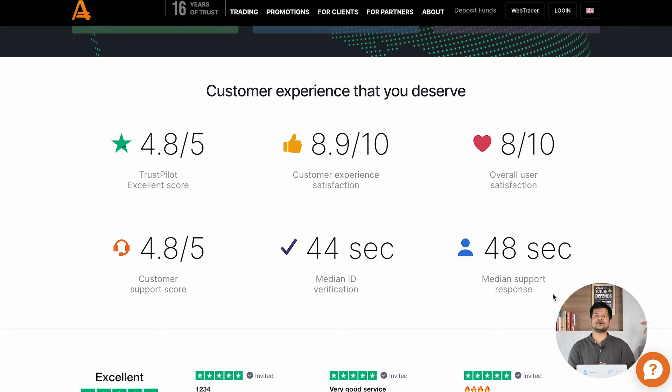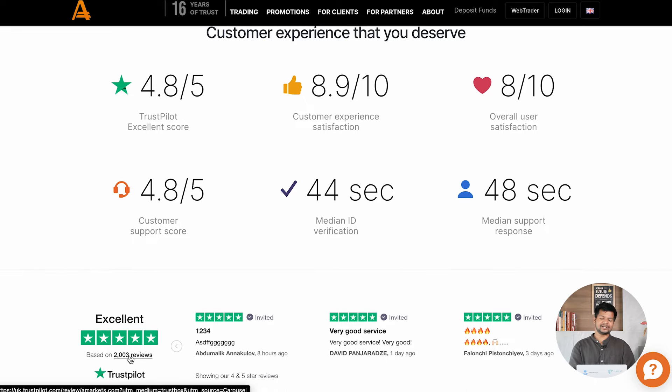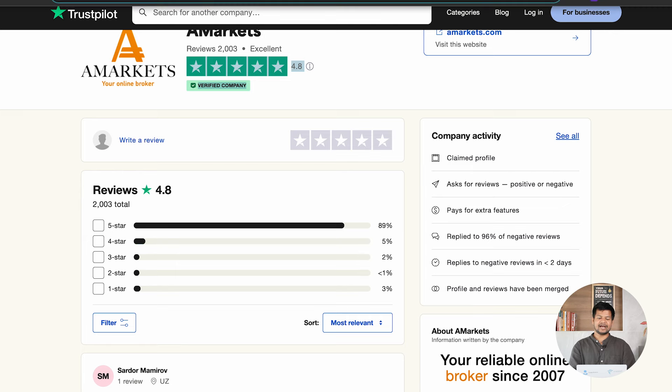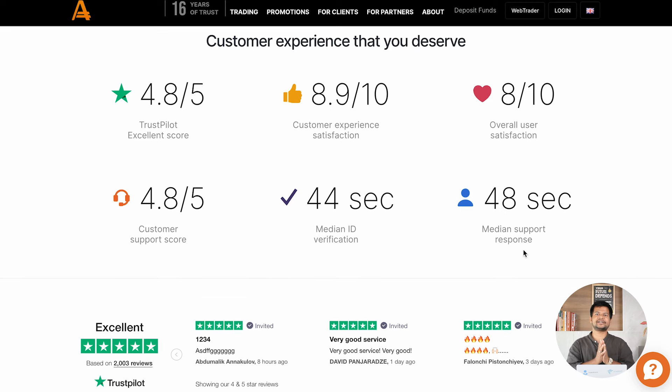One of the important things customers want to see is how satisfied other users are and how the broker is rated in the market. A-Markets has been receiving very high ratings from their customers. On Trustpilot, they score 4.8 out of 5 based on more than 2,000 reviews, with the majority being 5-star ratings. Customer experience satisfaction is 8.9 out of 10, overall user satisfaction is 8 out of 10, and the customer support score is 4.8 out of 5. Their median ID verification time is 44 seconds and their median support response time is 48 seconds — meaning you get a response within one minute.